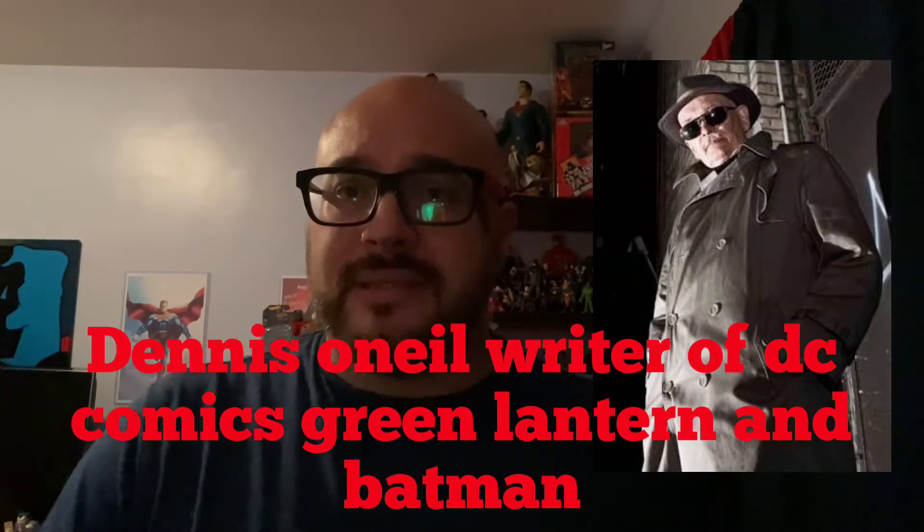Before we start today on the unboxing, I want to say my condolences to the O'Neill family. Dennis O'Neill passed away at the age of 81 this morning. For many of you that don't know who Dennis O'Neill is in the comic industry, he was a writer for Green Lantern and he did many series and was also a writer for Batman. So my condolences to the O'Neill family.